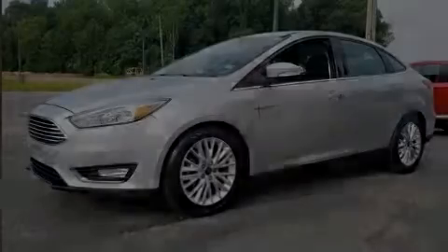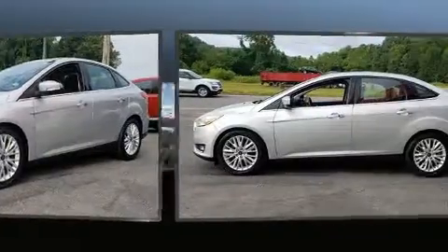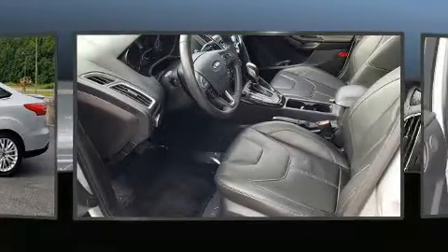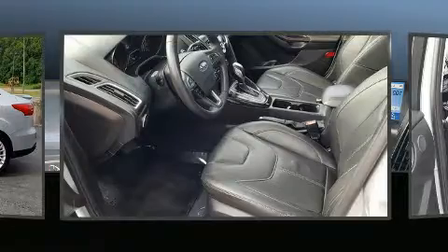Introducing the 2018 Ford Focus. This four-door, five-passenger sedan just recently passed the 30,000 mile mark. Smooth gear shifts are achieved thanks to the two-liter four-cylinder engine, providing a spirited yet composed ride and drive.